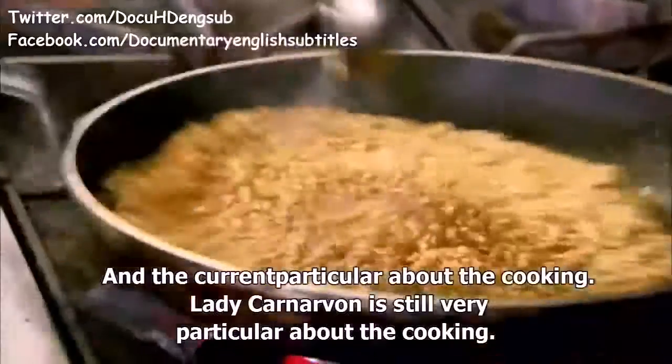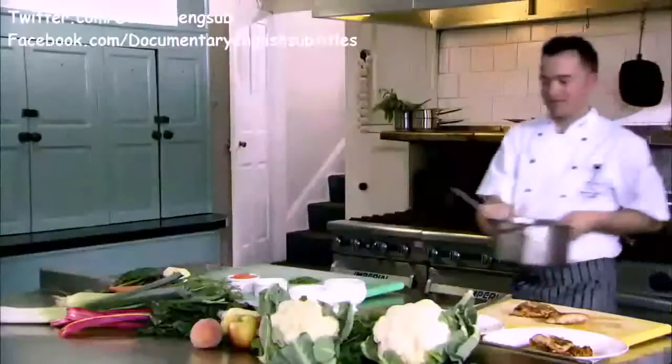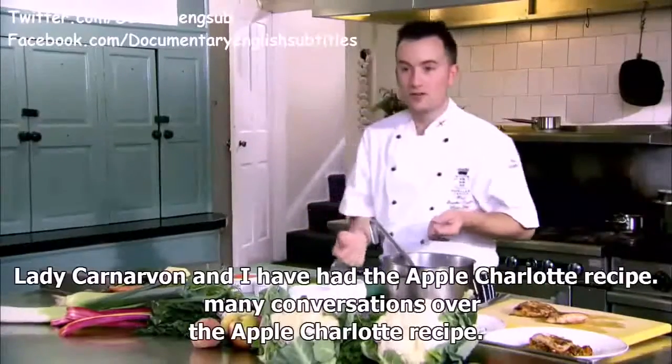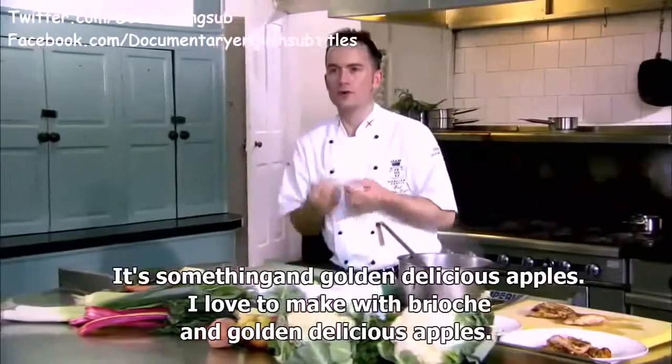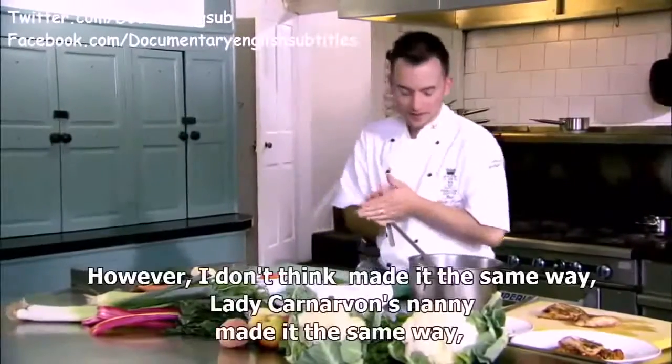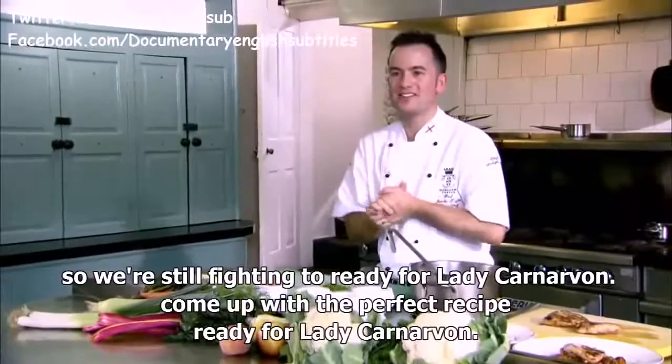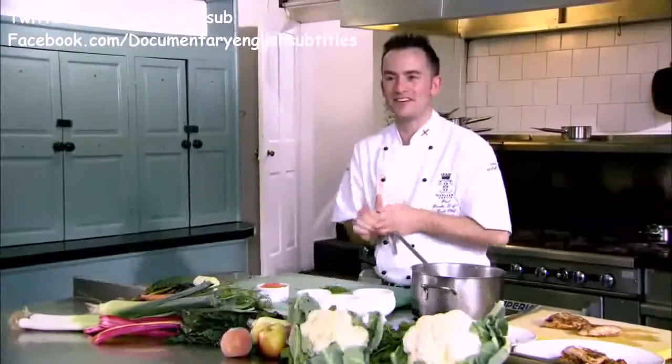The current Lady Carnarvon is still very particular about the cooking. Lady Carnarvon and the chef have had many conversations over the apple Charlotte recipe — made with brioche and gold-licious apples — but Lady Carnarvon's nanny made it differently, so they're still working to come up with the perfect recipe.